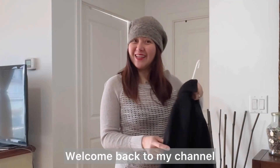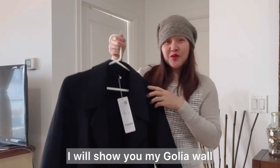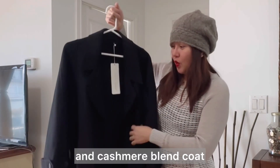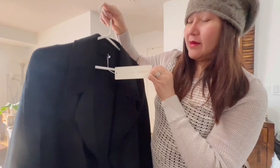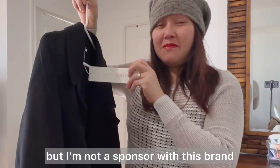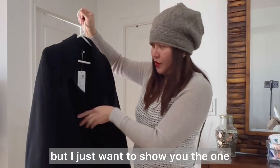Hey guys, it's Daisy here, welcome back to my channel. For today's video I will show you my Golya wool and cashmere blend coat. It's very nice — this is the brand Golya. I'm not a sponsor with this brand, but I just want to show you the one that I ordered.